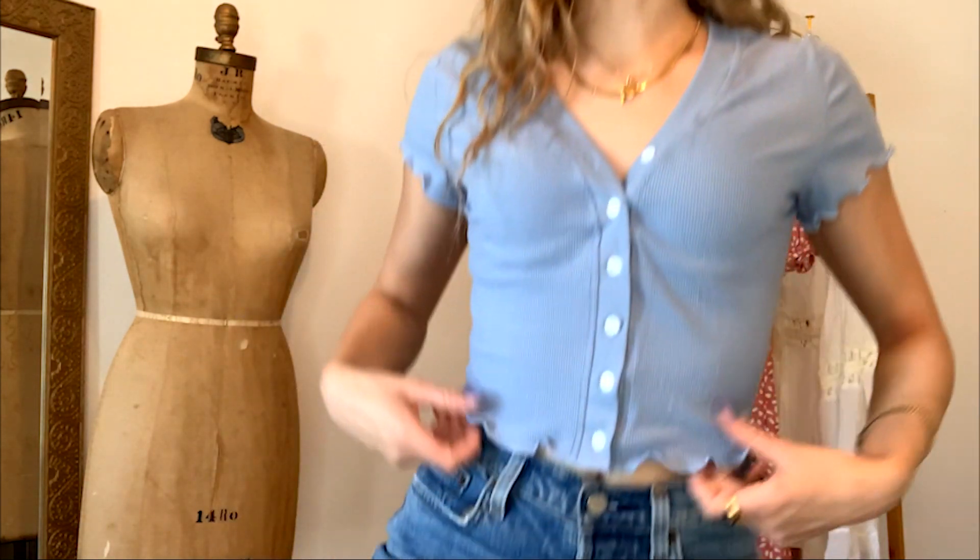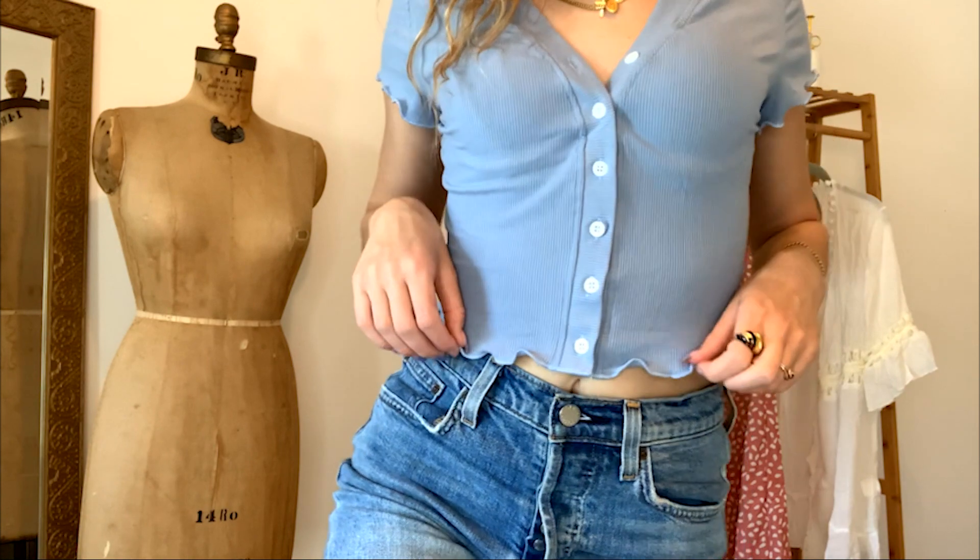This top I have on right now is a baby blue with beautiful details on the arms and at the bottom — super cute little ruffles. I think this is a perfect top for summer and spring, and the color is so in. You can wear this with so much: jeans, shorts, a skirt. I'm super happy with this top.